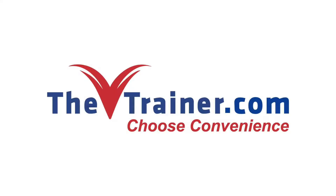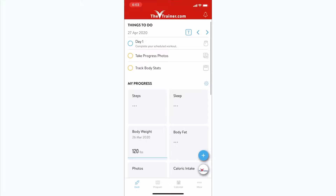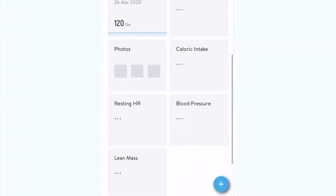Welcome to the V-Trainer. No matter if you're looking to lose 5 pounds or 100, this app will help guide and motivate you through your journey.